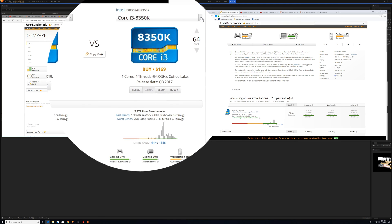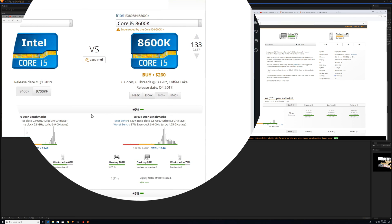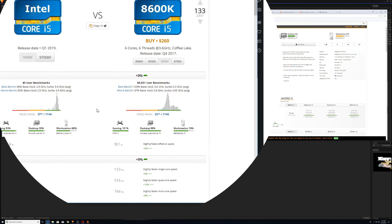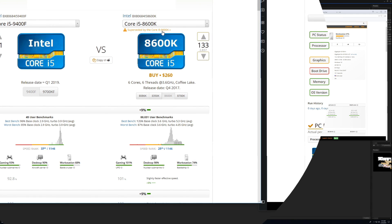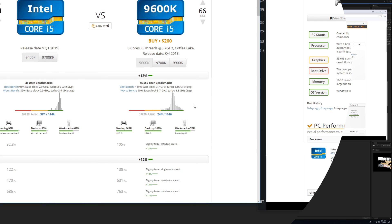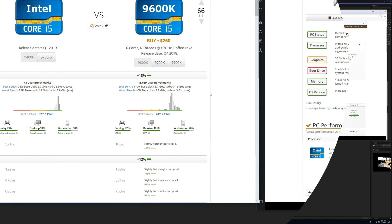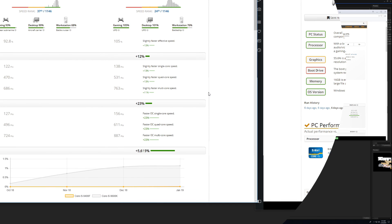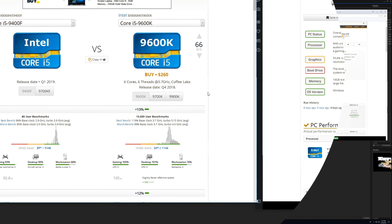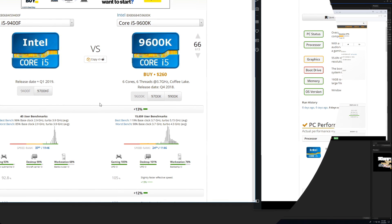The i5-8600K, which was one of those ones I thought about buying, it crushes the 9400F, as you can expect. And then even the 9600K is even that much better. So here's a case where if you add another $80, it's probably worth spending it to get that one. But yeah, that's where CPU UserBenchmark is saying the Intel i5-9400F falls.